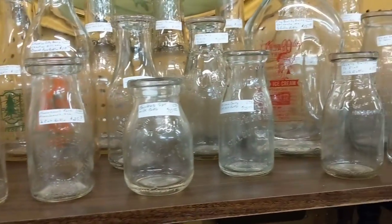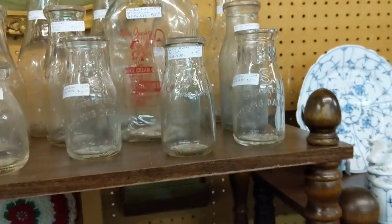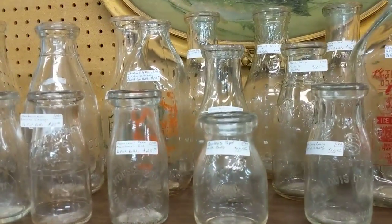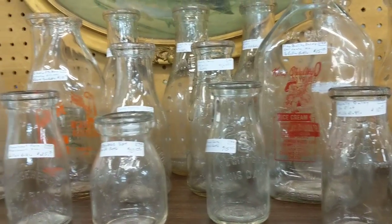These dairy bottles are really cool. I see them come up at auction and they usually go pretty high so I don't ever get a chance to buy them. But there are some pretty cool ones and if you're a collector of either dairy or your local town, it's a pretty cool thing to get into.